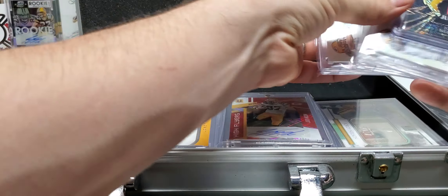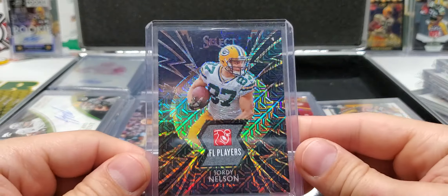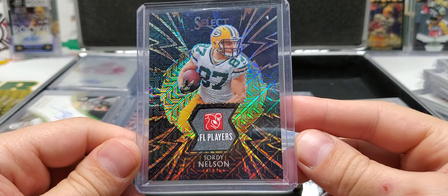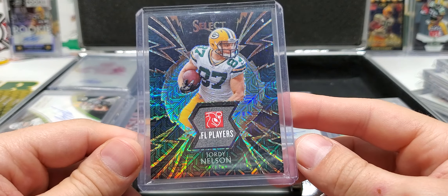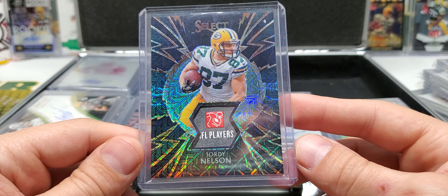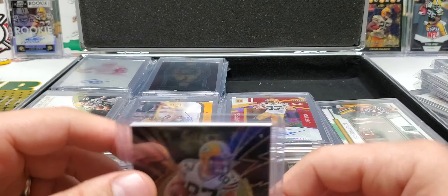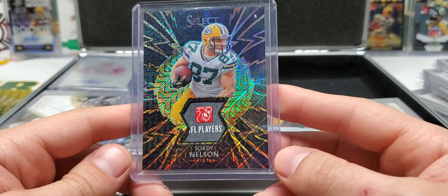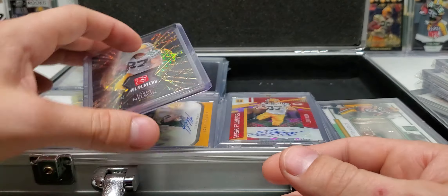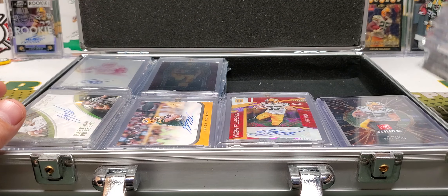Here's one that's really weird — this will not fit in a one touch; it's too big. I've got to figure out what I'm going to do. I'm going to try to take a Dremel to the one touch to see if I can shave it just a little bit to make that thing fit. That's probably what I'm going to try to do.